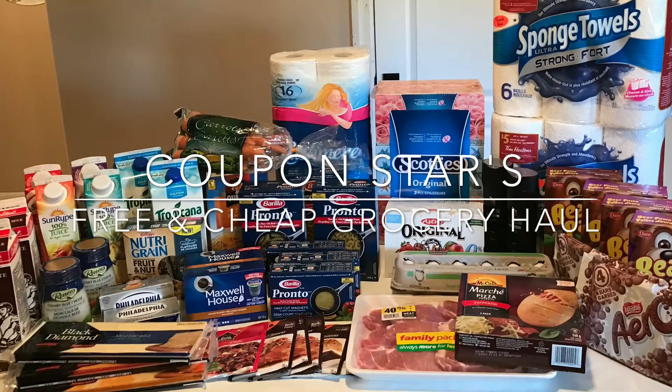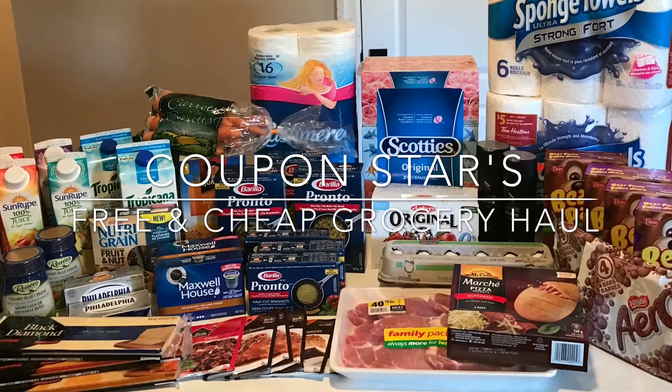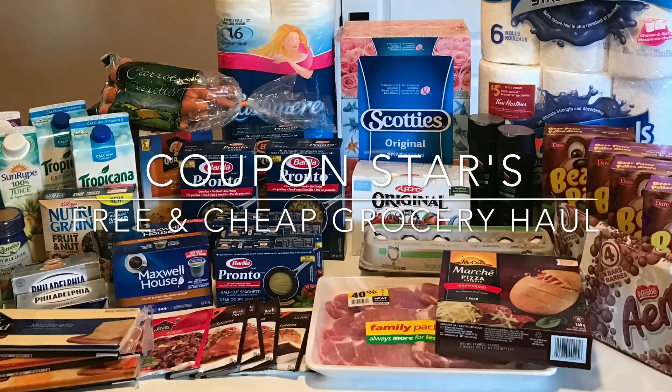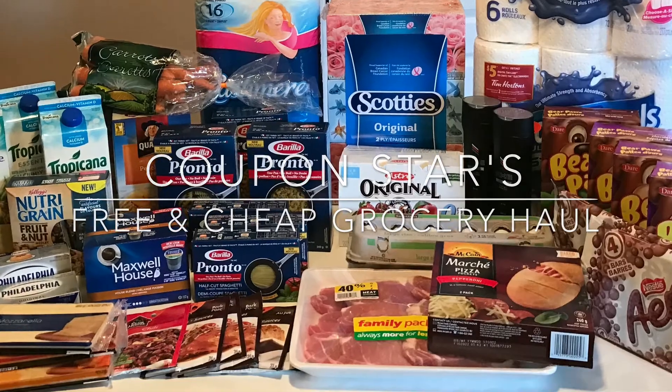Hey guys, welcome back to another week of free and cheap groceries. In this week's haul, I saved 65%, which was almost $120. So if you'd like to see how I did it by combining price matching, coupons, and cash back rebates, then keep watching.